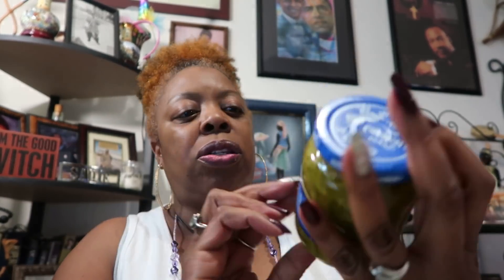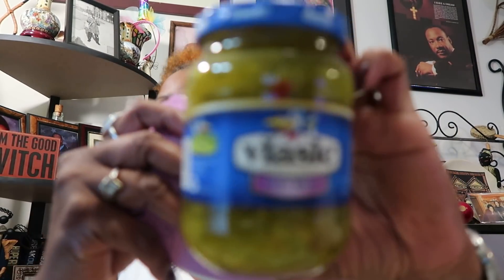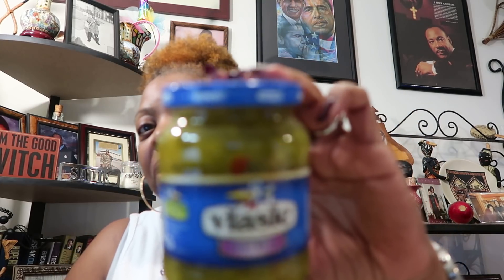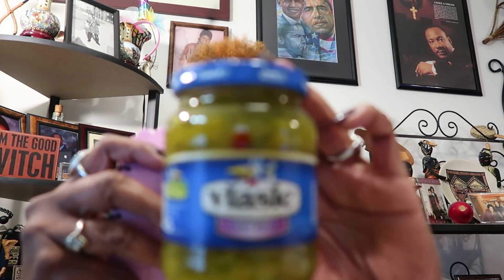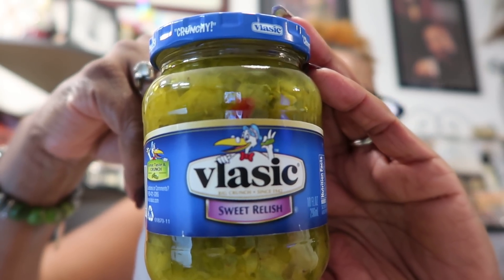I picked up a small jar of Vlasic sweet relish. I usually get the Dollar Tree brand, but they had Vlasic — I was thrilled! This one is 10 fluid ounces and I think the Dollar Tree one was about 11, but they have Vlasic like you'd get at Walmart. This is for my pasta salads and macaroni salads — I made macaroni salad a couple weeks ago and ate on it every day, just changing the meat.